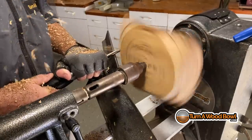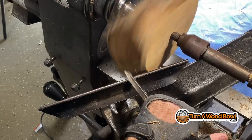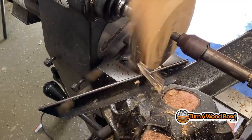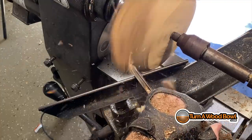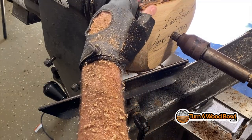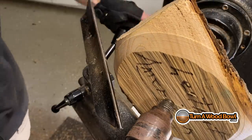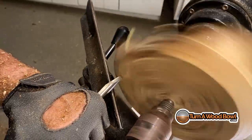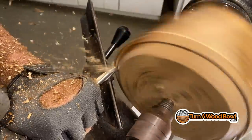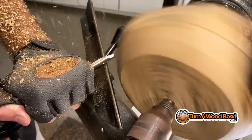With all natural edge or live edge bowls, you're going to be cutting a lot of air — the tool will be engaged in wood, then there will be a gap before the next section of wood comes around. That takes getting used to, but what you want to remember is your tool control: keep the bowl gouge on path with the tool rest, not with the bowl itself. Make sure your left hand is applying downforce on the tool rest, not trying to steer or drive the gouge. All movement comes from shifting your body weight.